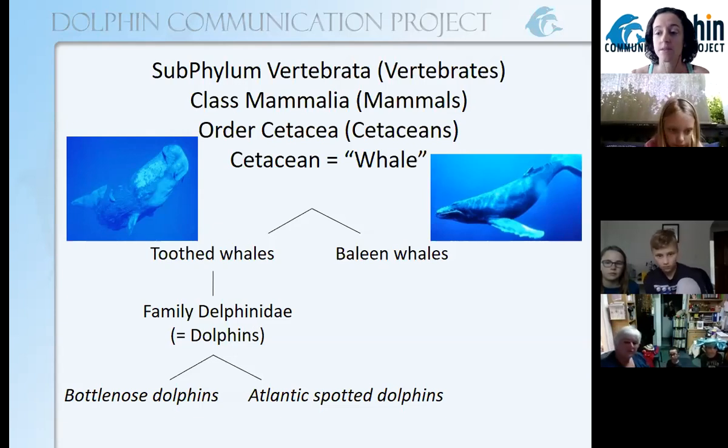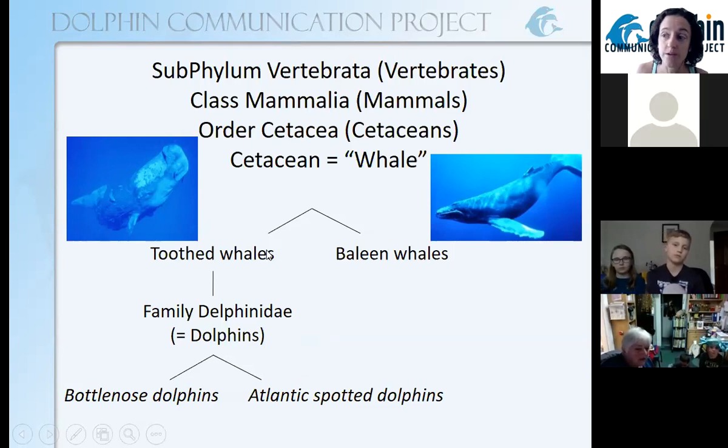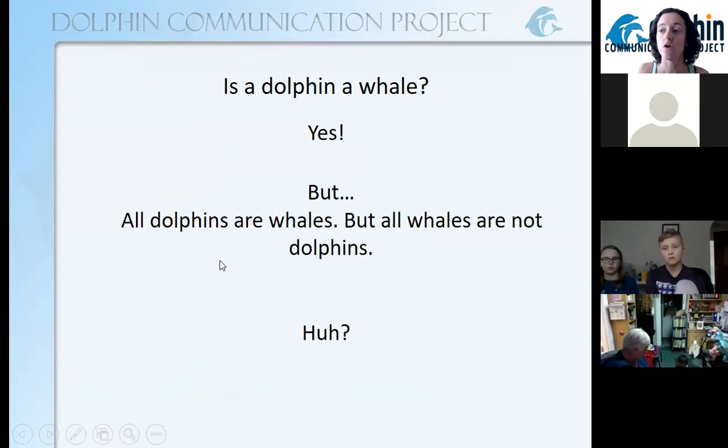Toothed whales have teeth just like us. And within the toothed whales — here's a picture of a big sperm whale — there are dolphins. Dolphins are in the family delphinidae. Within the dolphin group, we have bottlenose dolphins and spotted dolphins, the two species that the scientists at DCP study. If you go backwards up this slide, everything below is what the thing above it is. Dolphins are toothed whales. Toothed whales are whales. Baleen whales are whales too. But baleen whales are not dolphins. So all dolphins are whales, but not all whales are dolphins.